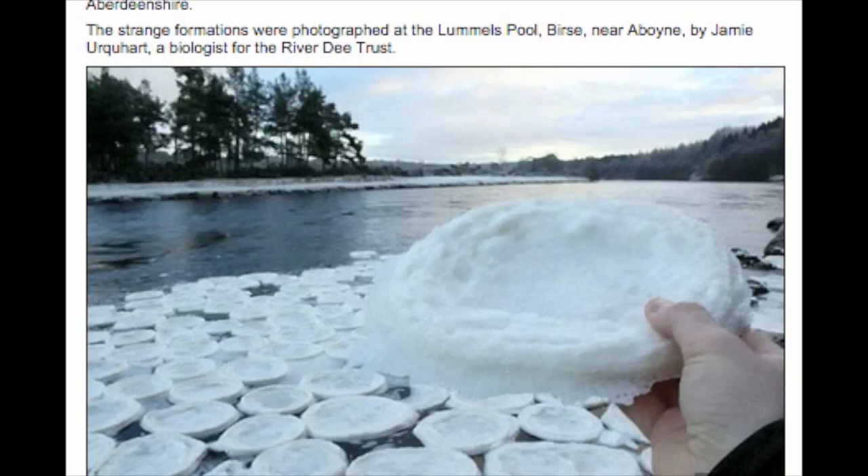Officials at the River Dee Trust said it is the first time they have seen pancake ice form on the river. Mr. Urquhart said he had actually seen them before at the River Brora in Sutherland a couple of winters ago, but they were much smaller, more the size of a saucer. It's the first time we've seen them at the Dee. They are quite a rare occurrence — the conditions have to be right for them to occur.